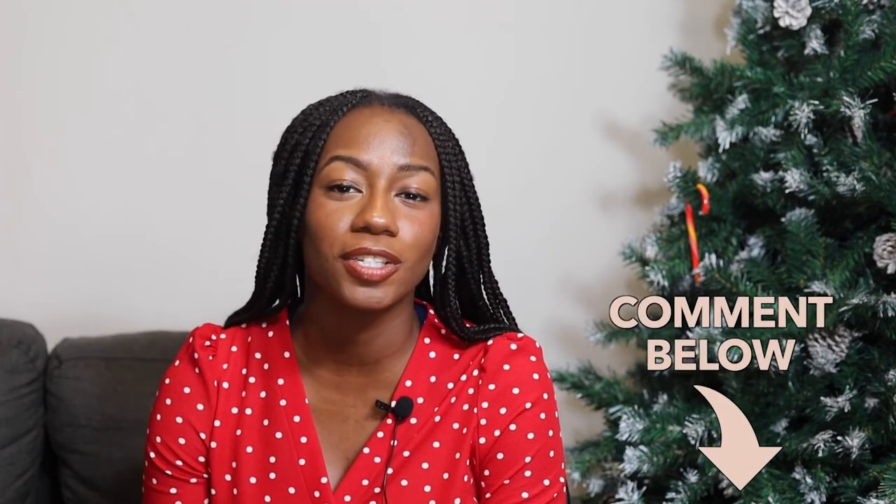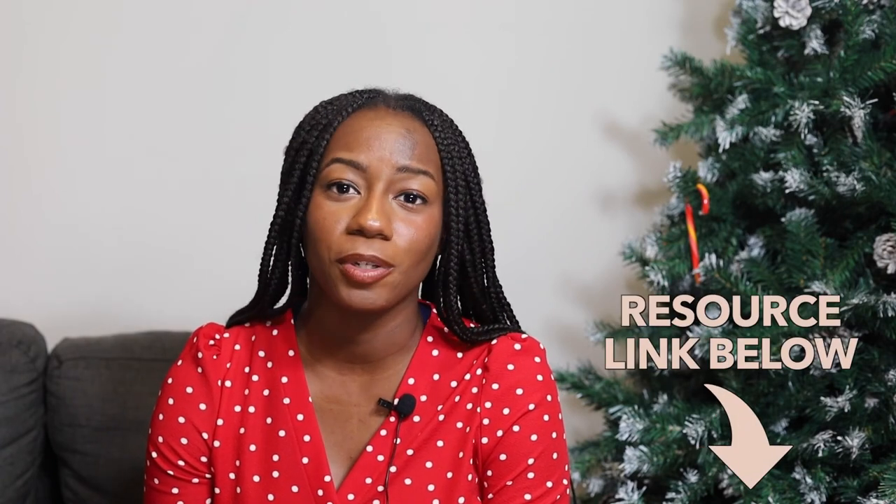Let me know what your favorites are down in the comment section below. If you have any questions, please don't hesitate to schedule a call with me. My information will be below as well. And as always, I appreciate you taking the time to watch and I will see you on the next one.